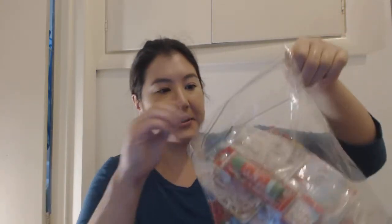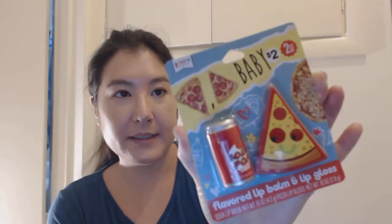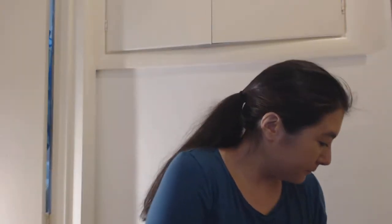I also got another Sriracha lip balm from Sears or Rite Aid. Sears came out with new ones from Taste Beauty — they're food themed. There's 'You Guac My World' with nacho chips and avocado guacamole, soda pop cherry, and pizza flavor lip balm and lip gloss.